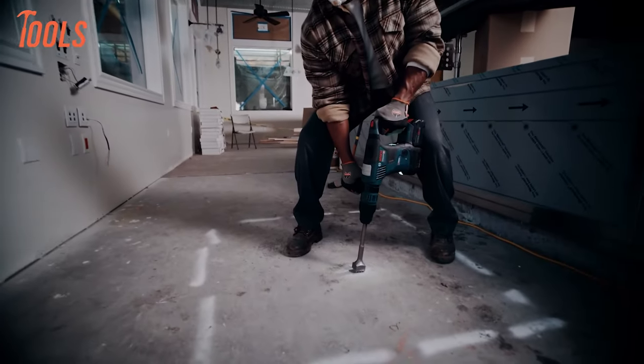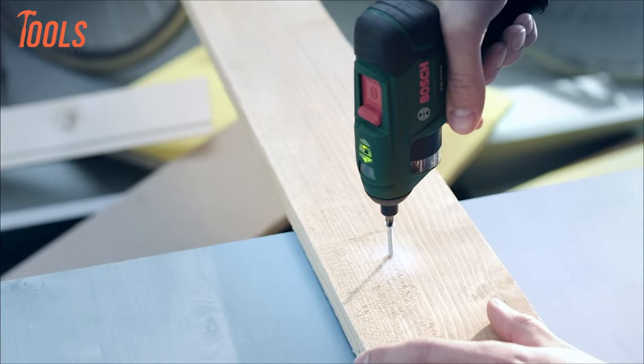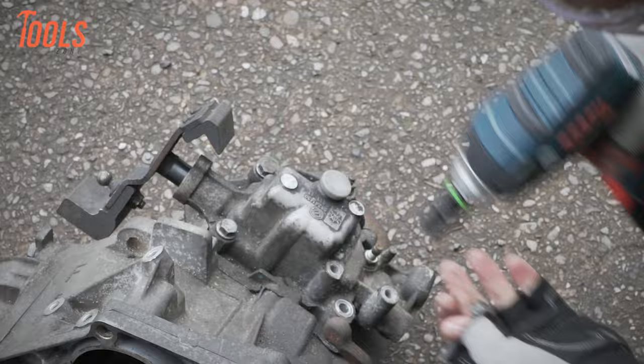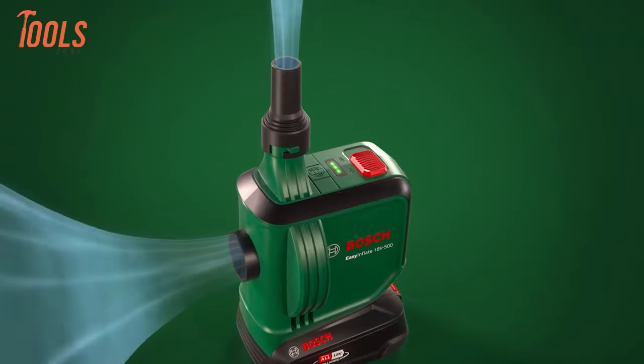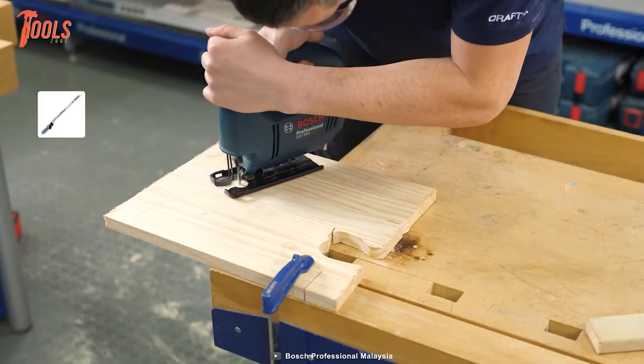When you're looking for some sturdy and efficient tool, Bosch is the name you often hear from professional tradespersons and craftsmen, and they always bring tools that hold industry leading features and qualities. So in today's video, we will show you the 20 coolest Bosch power tools you should have.